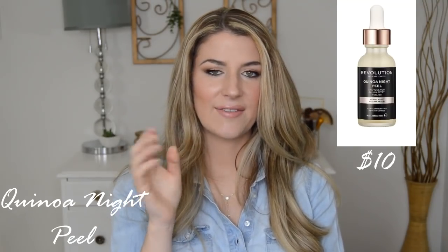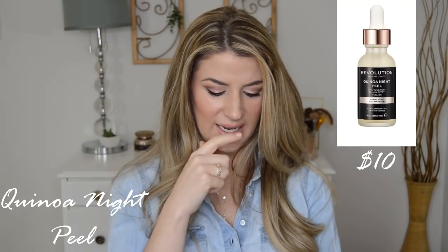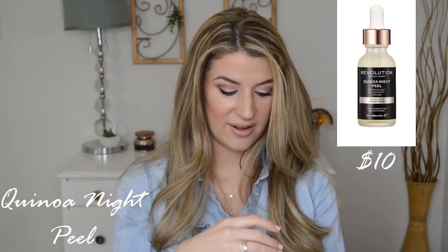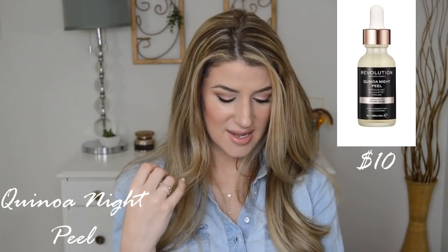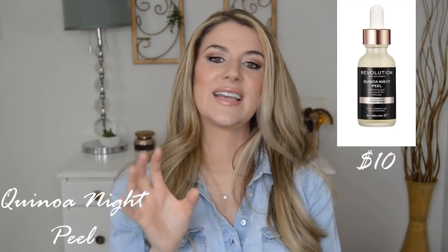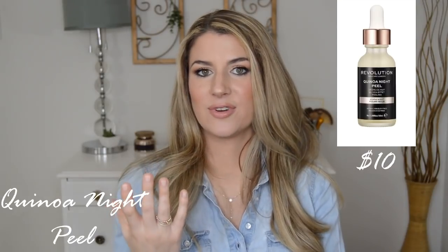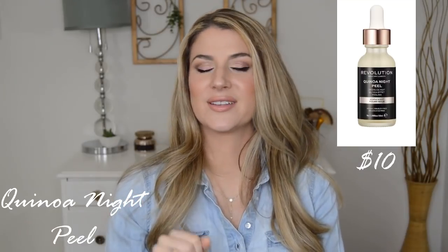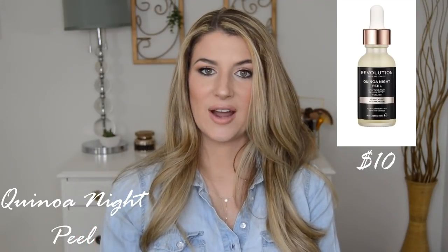A lot of those peeling masks have alcohol in them because it helps the liquid evaporate and causes that film to be placed on your face. But this is telling you to leave it on overnight. Yeah, no — I would definitely avoid this. It does have some moisturizing things in here like glycerin, propanediol, and a lot of other extracts. We have citrus extracts, orange and lemon, and quinoa is in here. I did see that quinoa can be a soothing antioxidant, but there wasn't a lot to show it has proven effects. This I'm going to completely avoid altogether. It's $10 and I definitely don't think it's worth it — even if you have oily skin, I feel like this would be super irritating.